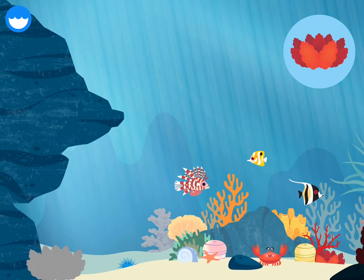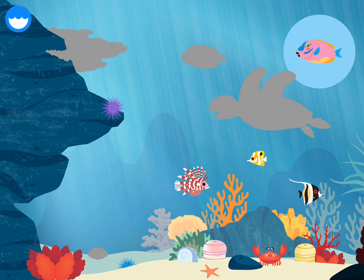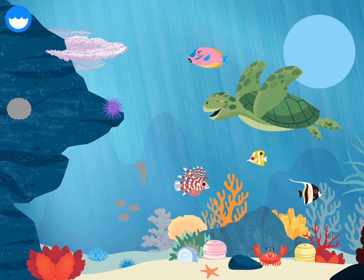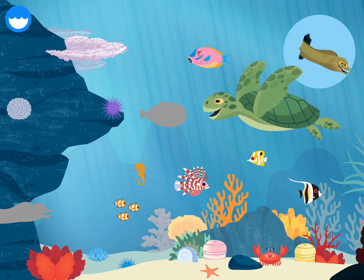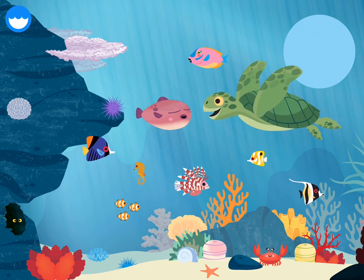Sea star, urchin, parrotfish, sea turtle, clam, sea horse, clownfish, brain coral, moray eel, pufferfish, butterflyfish.